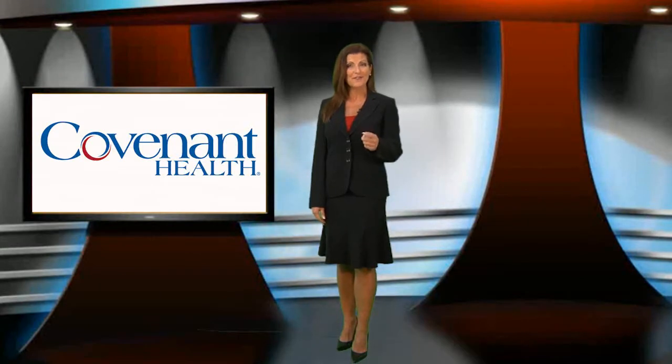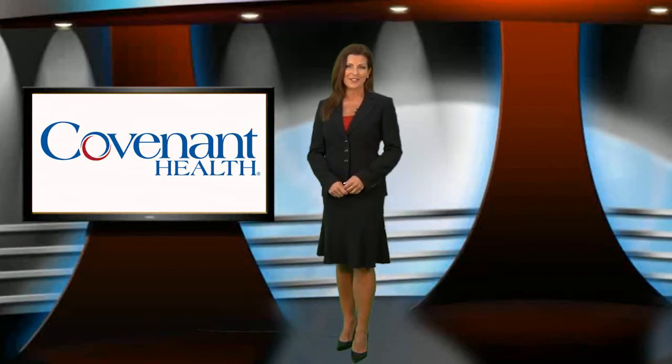Welcome to Covenant Health. We're extremely excited to be working with such a skilled individual as yourself and want to thank you for joining us here today. Since you've chosen an excellent company to partner with, we want to make sure we provide you with the service and tools you need for exceptional job performance.